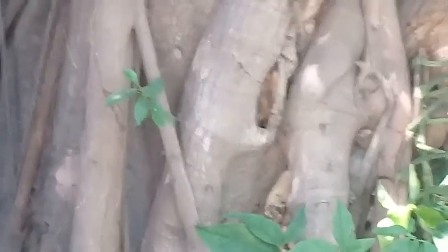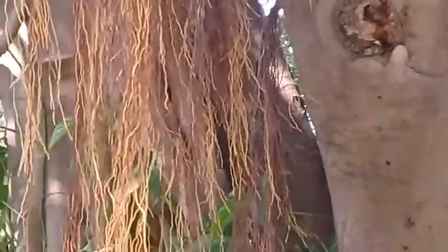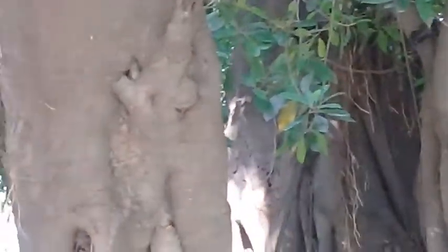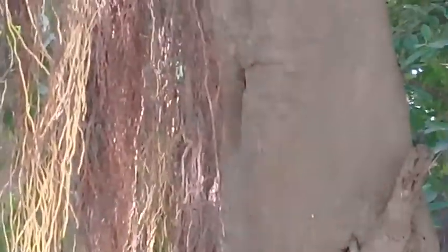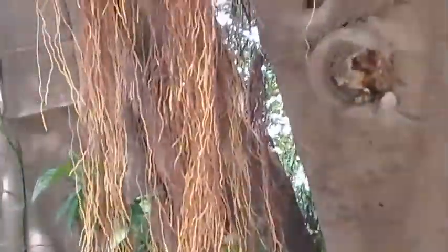In the name of Allah, the most beneficial, the most merciful. Assalamualaikum viewers and dear nature lovers, a very warm welcome to you in Ashraf Botanical Garden. Right now I'm filming a very rare animal that you are going to see shortly. This is the tree of the Ficus retusa and you can see the hanging roots.